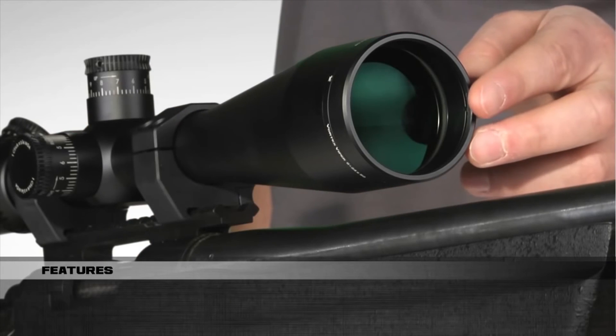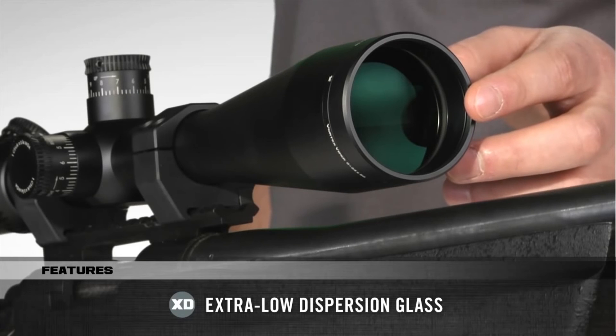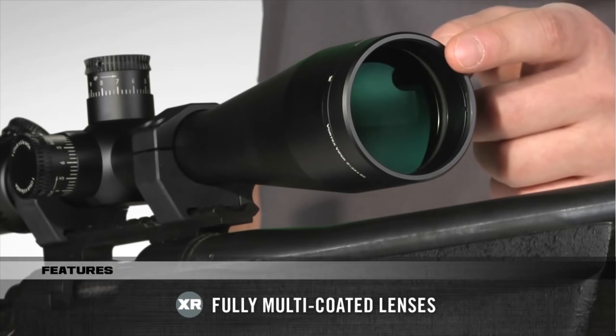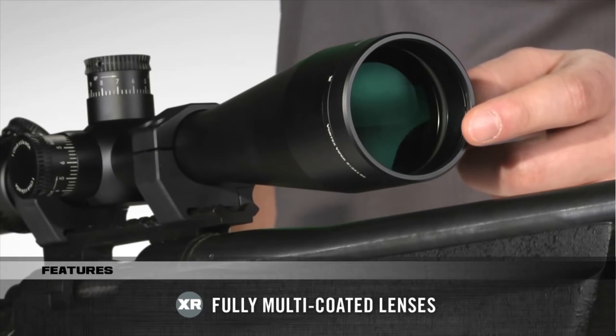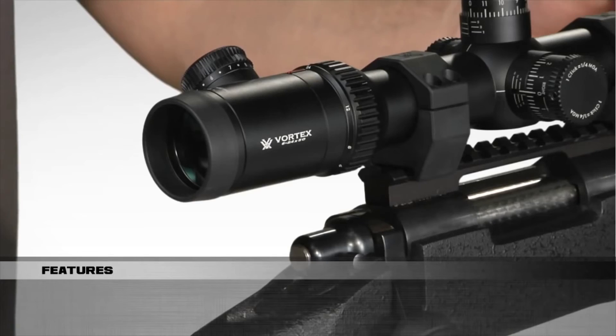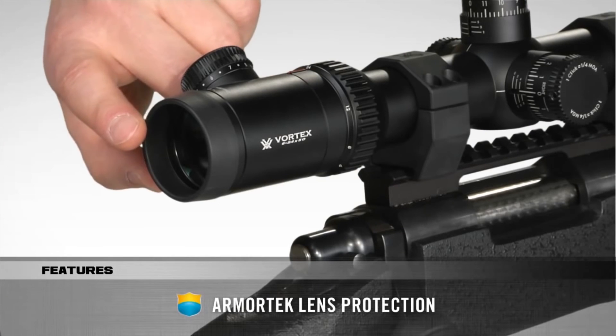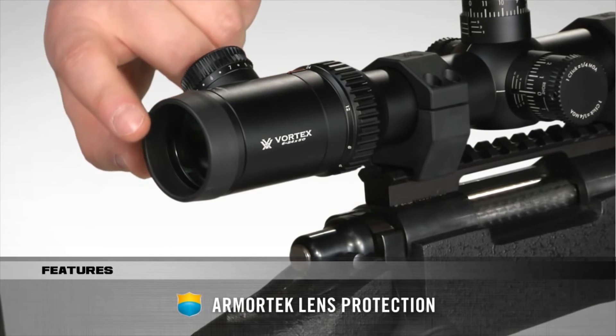The precision-ground extra-low dispersion glass ensures maximum edge-to-edge sharpness. The XR fully multi-coated lenses deliver superior light transmission and super bright images even in low light. All exterior lenses feature Armortec coating that offers protection from scratches, oil, and dirt.